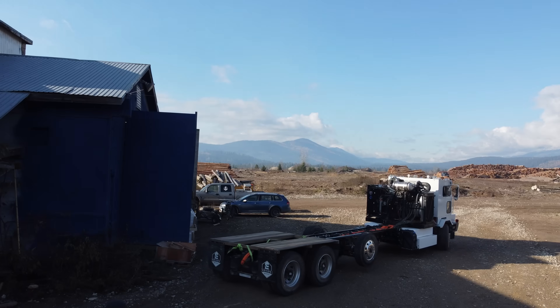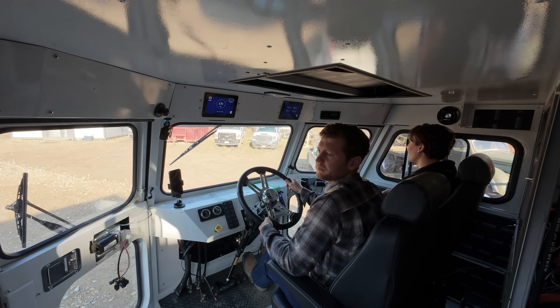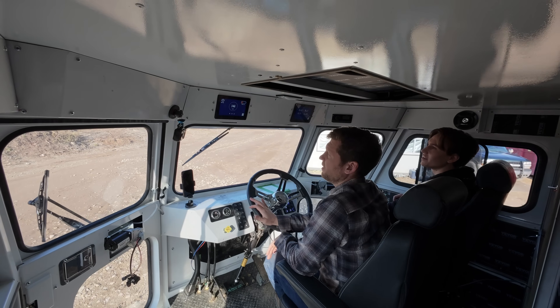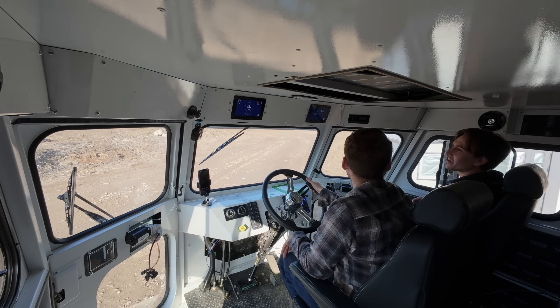Meant for torque. Same torque mapping as the last drive? Yep. I can see the vehicle speed — it showed 17 there for a second.